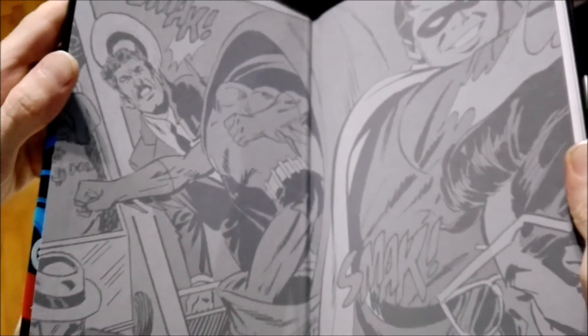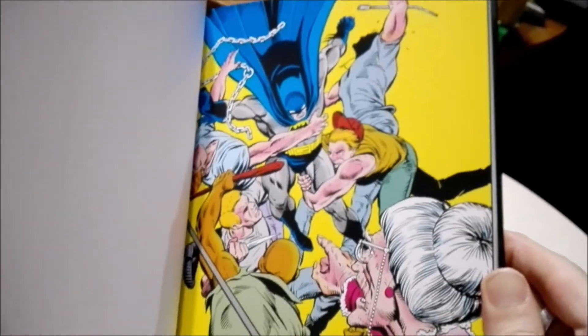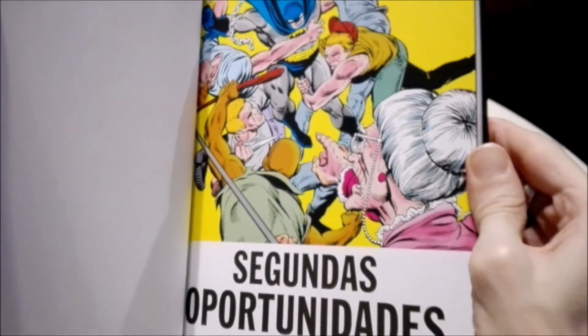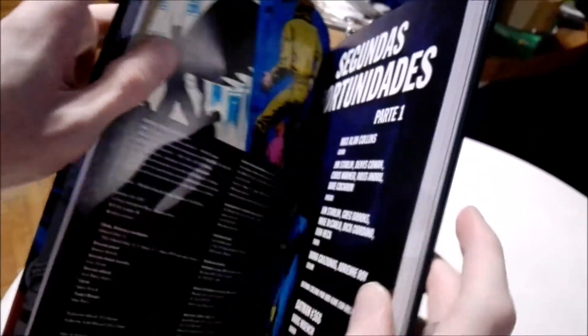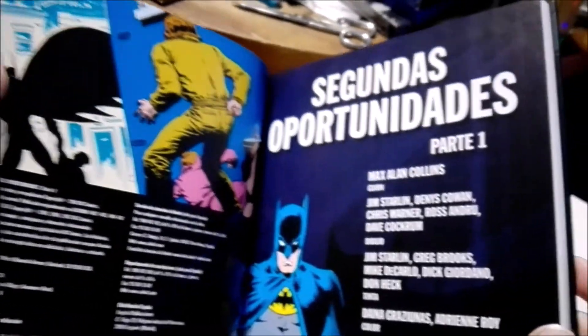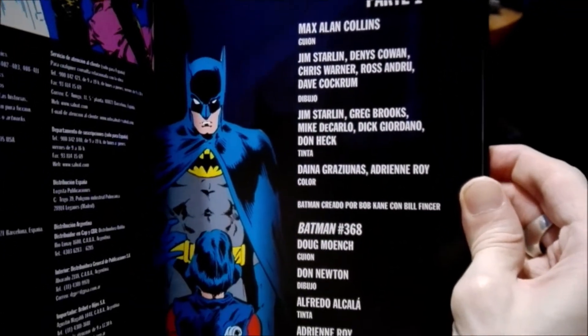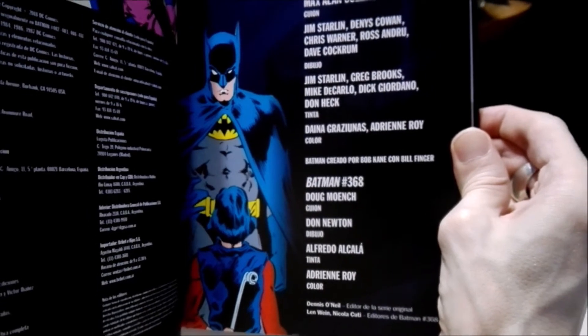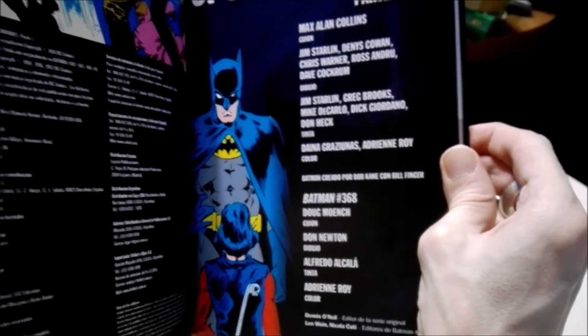This is really cool. And the smell — it's a shame it doesn't transfer to YouTube. YouTube, we need smell-o-vision! Here we have the credits, and here we have the different authors and artists that worked on different episodes, including the credits from the colorist.